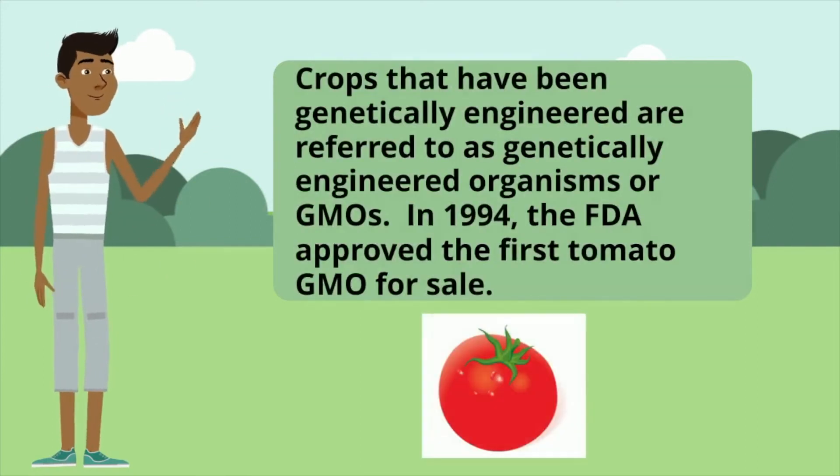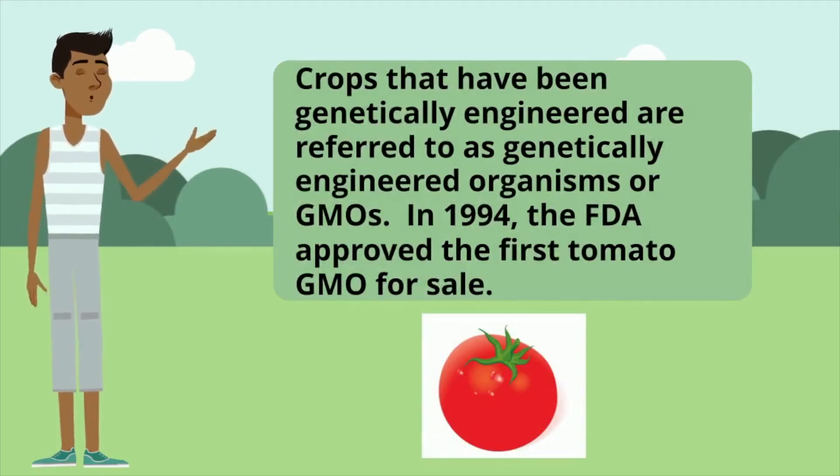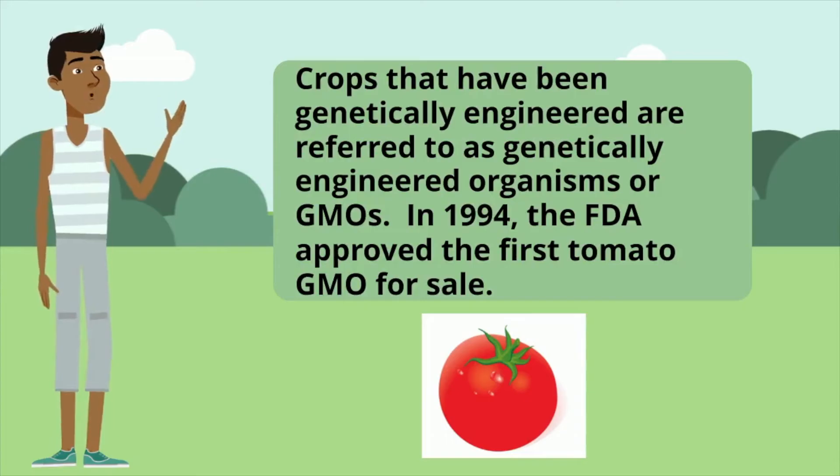Crops that have been genetically engineered are referred to as genetically engineered organisms, or GMOs, and in 1994, the FDA approved the first tomato GMO for sale.